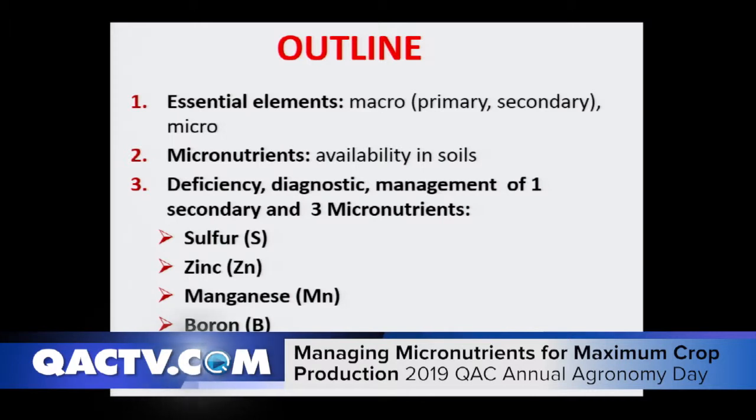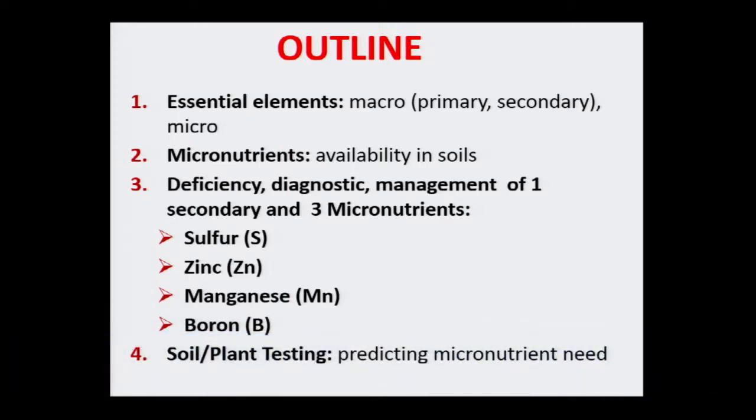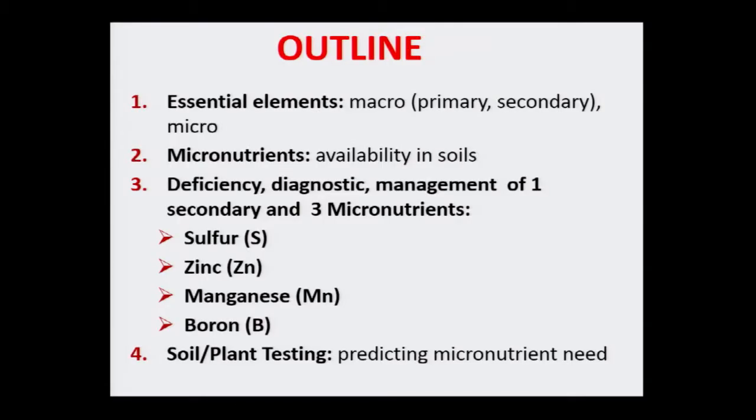I've split my talk into four components. First, we'll talk about some of the essential micronutrients that plants need. Then we'll dig a little deeper into why we have some micronutrient deficiencies now that we didn't have 20 years ago, or what the future will look like. Then we'll spend time on three micronutrients where we see deficiencies — and I threw sulfur in because we've sort of forgotten it over the years. Finally, we'll talk about why soil testing for micros has not been as successful as with phosphorus and potassium.